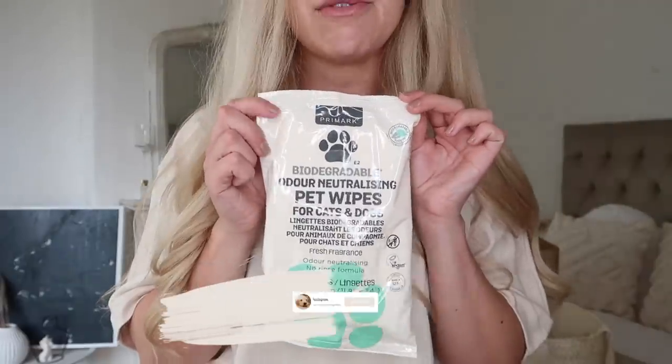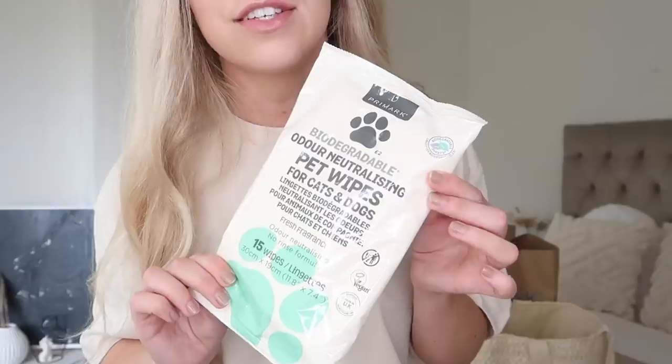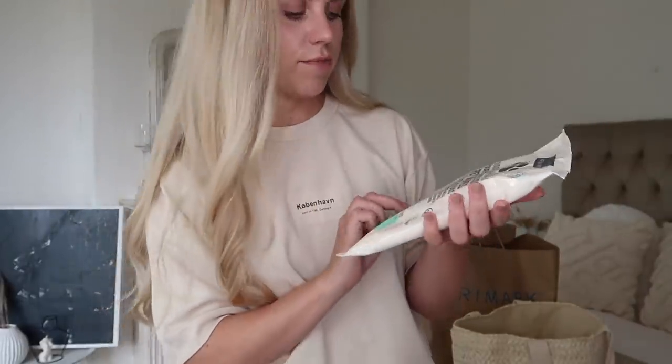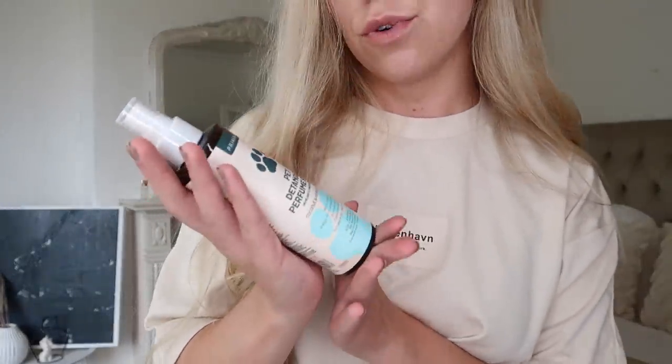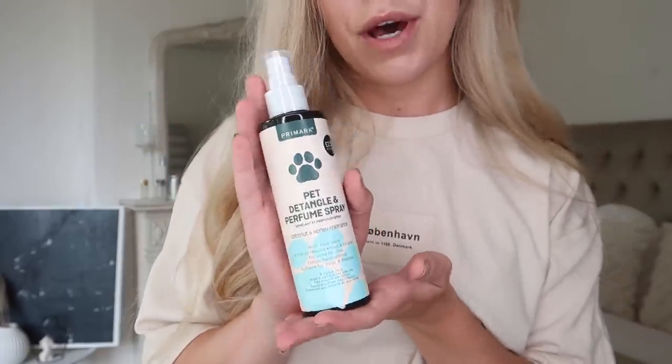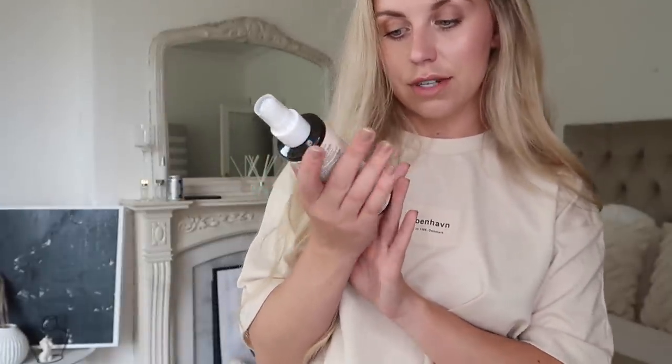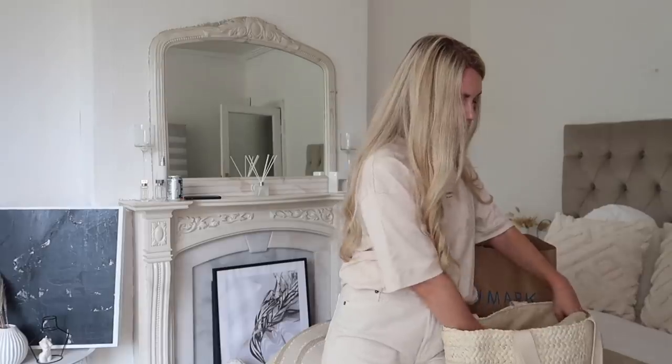I love the fact that Primark has a pet section now — they also have a maternity section. This is biodegradable odour-neutralising pet wipes for cats and dogs, two pounds for a pack of 15 wipes. Then I also got this from the pet section for two pounds fifty — a pet detangle and perfume spray you can use in between washes. It's in coconut and honey fragrance with aloe vera, suitable for puppies too. I wanted to get the paw and nose balm I'd seen online but our Primark didn't have any.